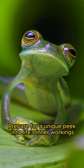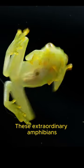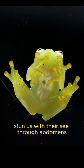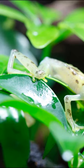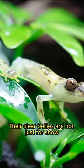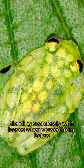Prepare for a unique peek into life's inner workings with the glass frog. These extraordinary amphibians stun us with their see-through abdomens, revealing their internal organs in action. Their clear bellies are not just for show — they're camouflage masters, blending seamlessly with leaves when viewed from below.